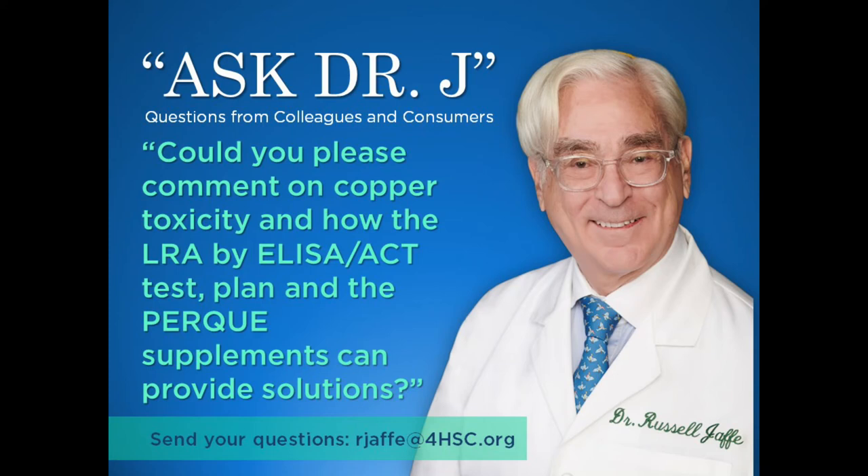The topic for this last question is copper toxicity. Dr. Jaffe, can you comment on copper toxicity? How do the LRE by Lysac tests and plans and the PERC supplements provide solutions for this? Let's start with what copper toxicity means: it means a relationship between zinc and copper that favors copper and disfavors zinc.